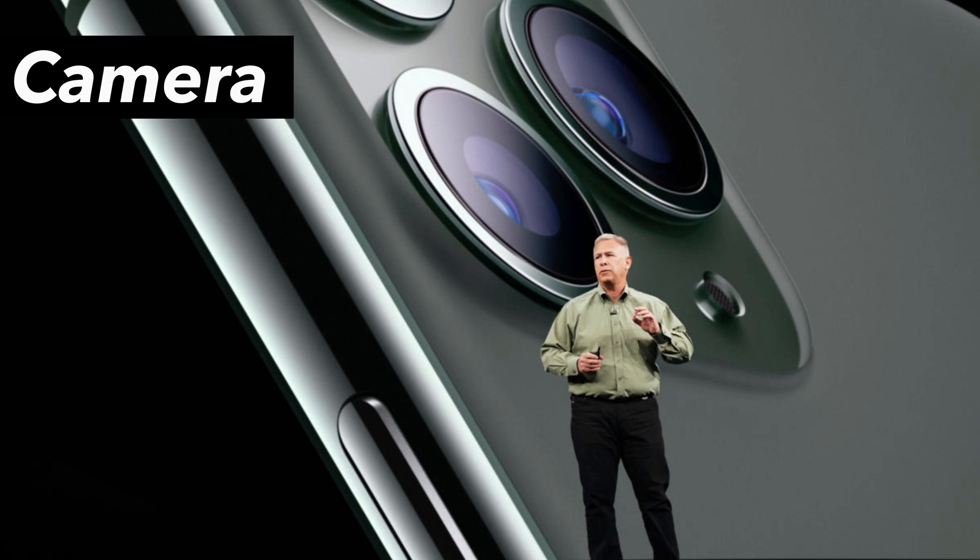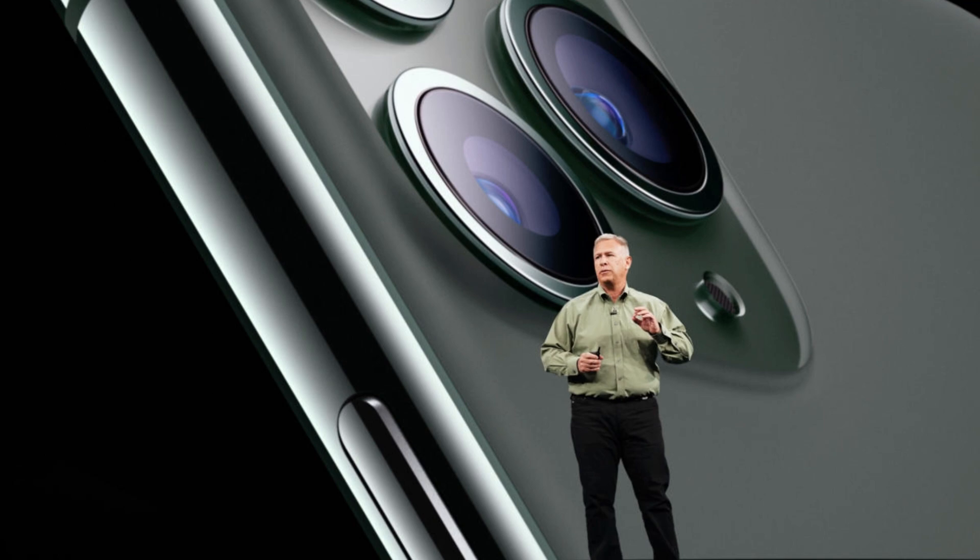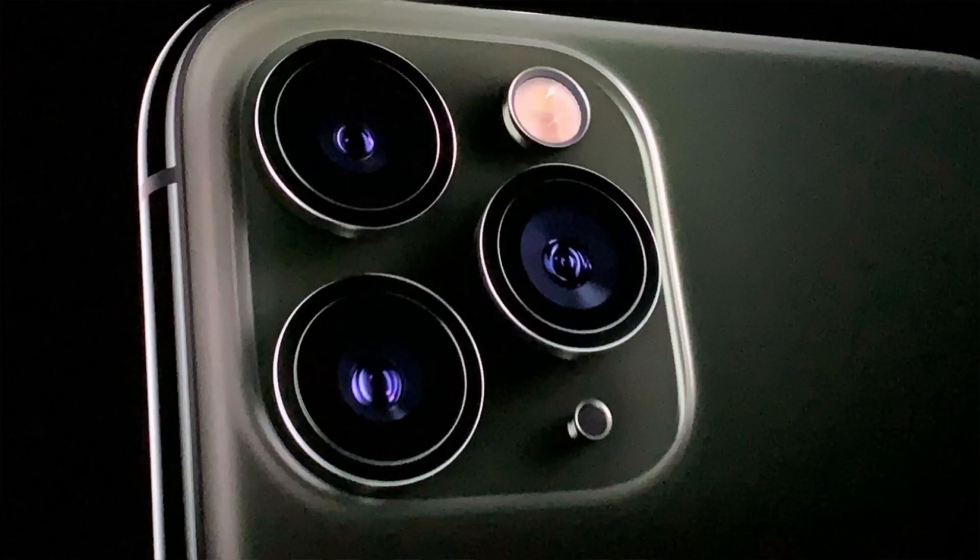Okay guys, I'm gonna jump right in and give you Apple's full release notes. Camera: you get Deep Fusion for iPhone 11, iPhone 11 Pro, and iPhone 11 Pro Max.